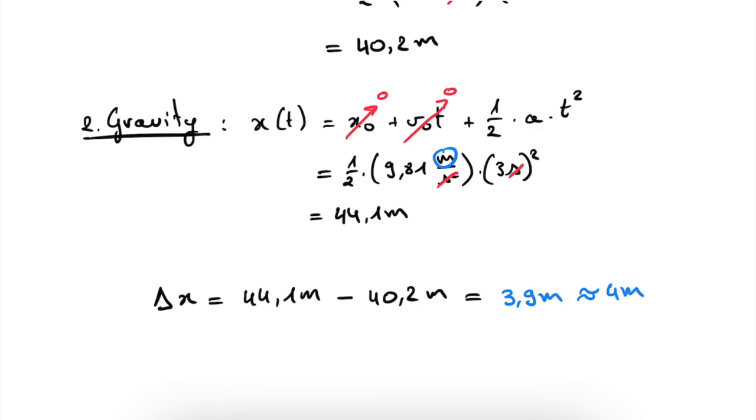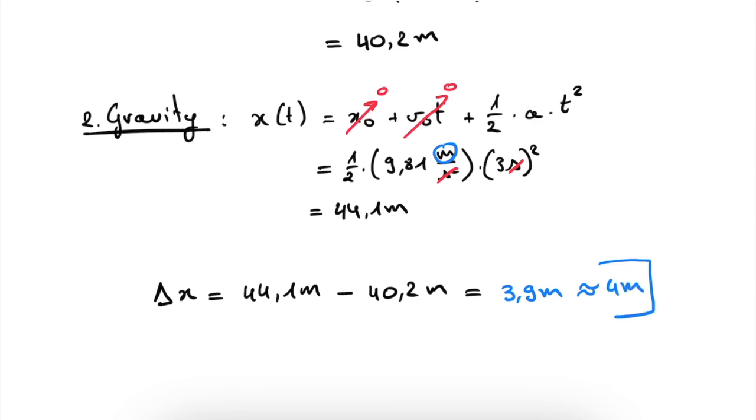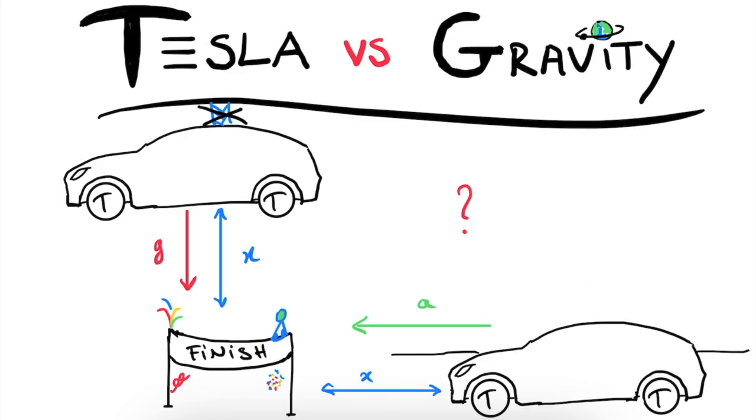So after just three seconds — the time it takes a Tesla to reach 60 miles per hour — the falling Tesla has already pulled ahead by four meters. This clearly shows the magnitude of the strength of gravity here on Earth. It is so strong that it can accelerate you at a larger rate than a standard Tesla. I hope you now have a better understanding and appreciation for the sheer strength of gravity. If you liked the video, consider giving it a thumbs up, subscribe for future releases, and I'll see you in the next one. Bye.